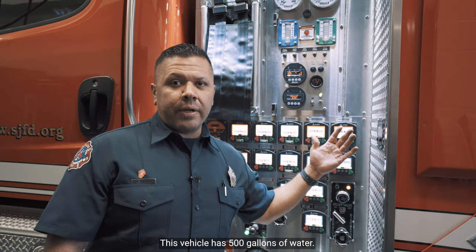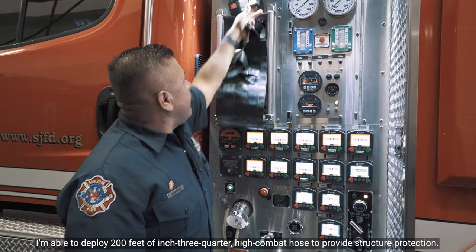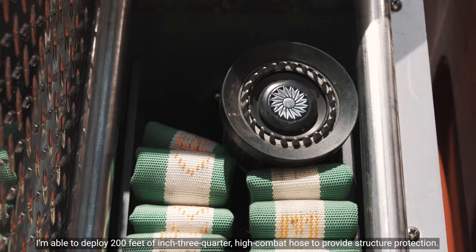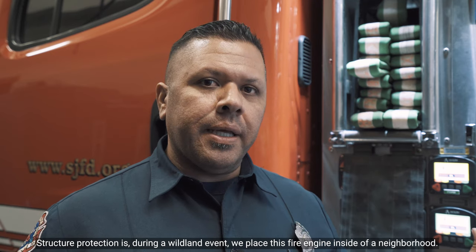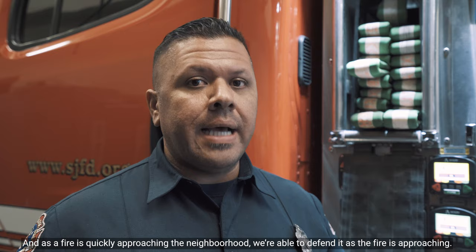This vehicle has 500 gallons of water. I'm able to deploy 200 feet of inch-and-three-quarter high-combat hose to provide structural protection. Structural protection means that during a wildland event, we place this fire engine inside of a neighborhood, and as a fire is quickly approaching, we're able to defend it.